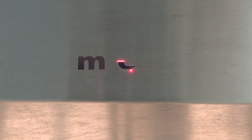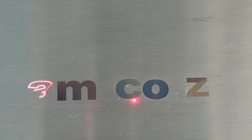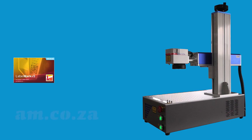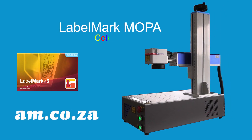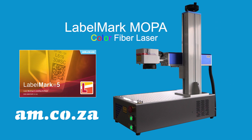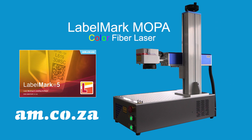Which in short means a new colorful door of opportunity has just opened up for you and your imagination. If you're interested in bringing your engraving offerings to the next level, give sales a call today, book a demonstration and come on over to am.co.za to see the Mopper 20W Fiber Laser in action for yourself.